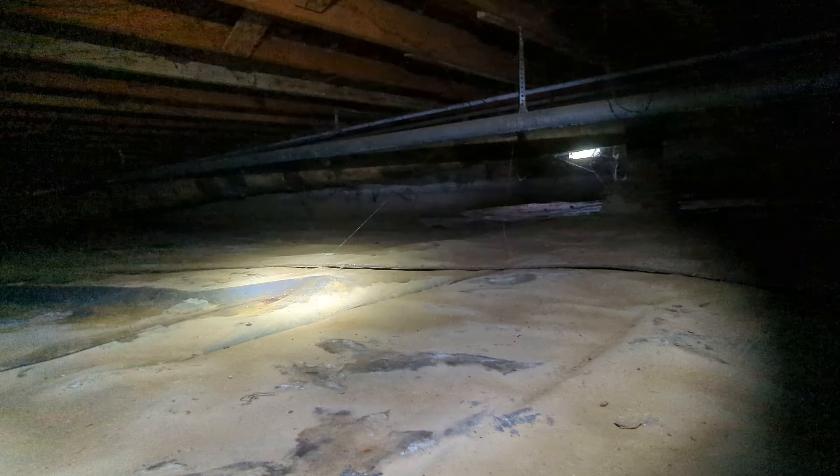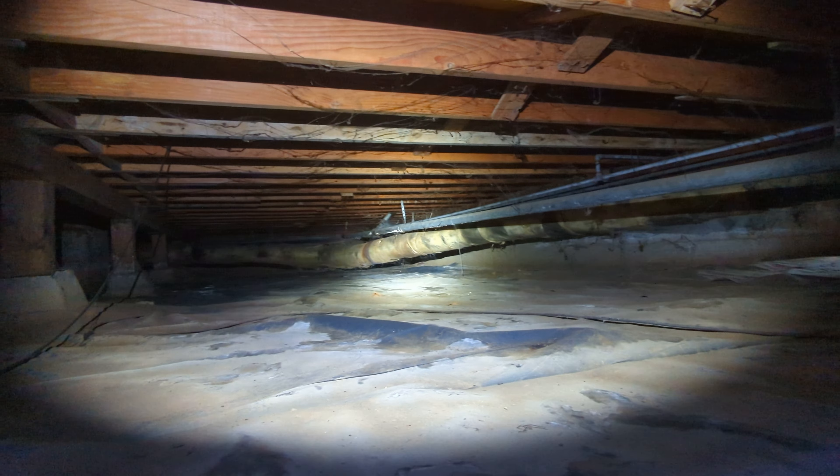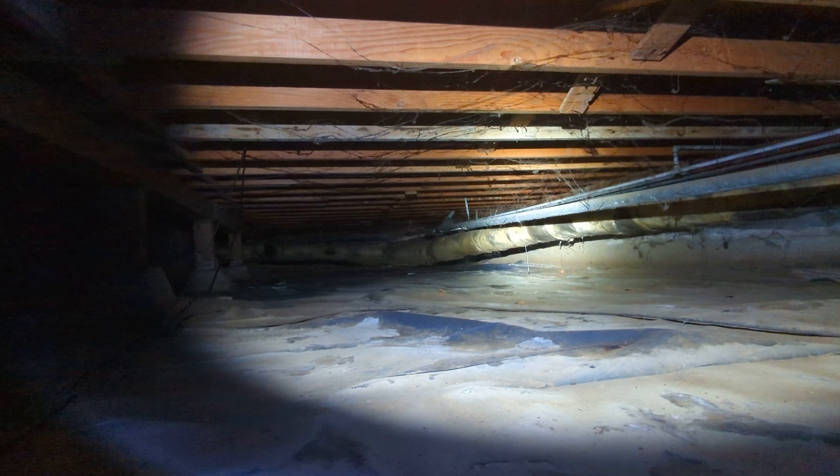Eric Holusik with All Corners Home Inspections. This is the crawlspace evaluation for this single-family home here in southeast Albany, Oregon. As with all the videos in this report, we would request that you view this video as supplemental to the written version of the report to which this video has been attached.